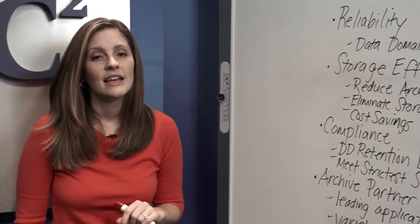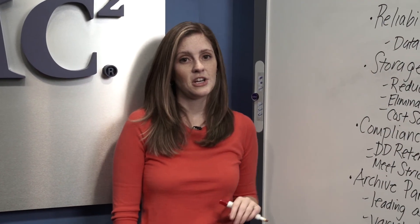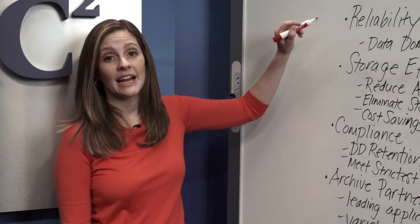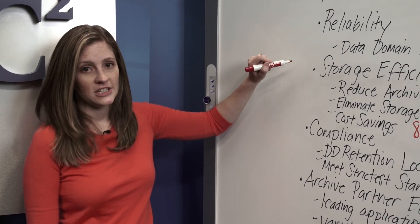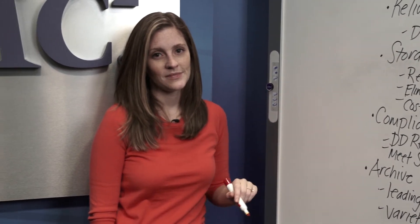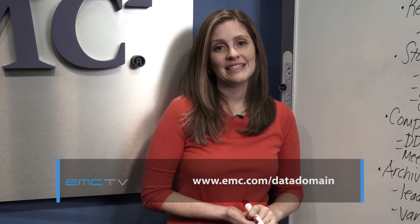To summarize, EMC's Data Domain Systems are the ideal storage platform for archive data because they are reliable, efficient, compliant, and integrate with a broad archive partner ecosystem. For more information on Data Domain Systems, please visit emc.com/datadomain. Thank you for watching.